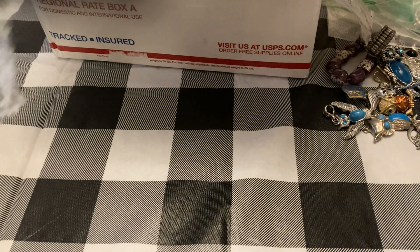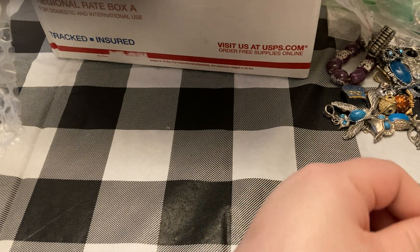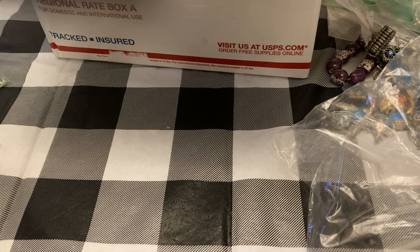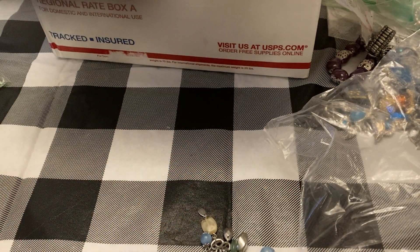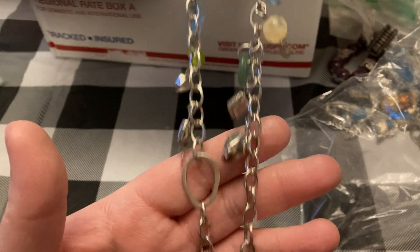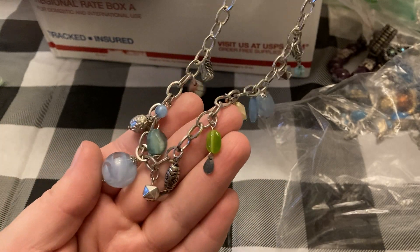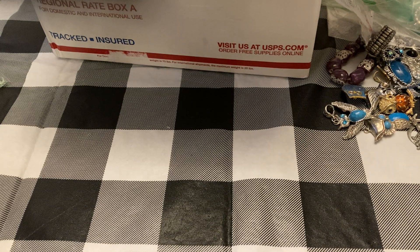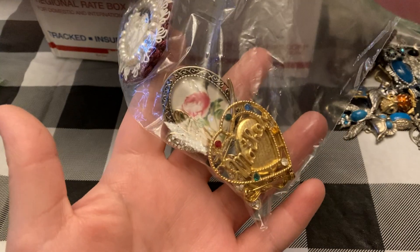Yes, I paid like $100 for this box — all this good stuff! Okay, this one is in Moi — nothing fancy, but I do like the charm necklaces, and that's boho style. Bag of brooches.